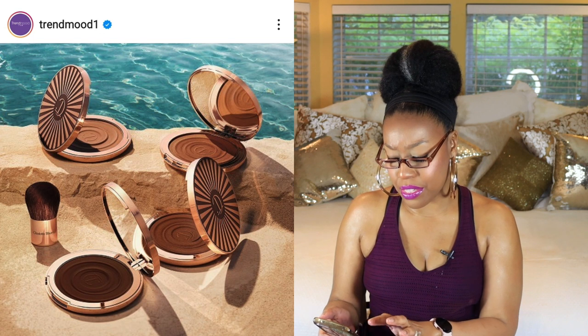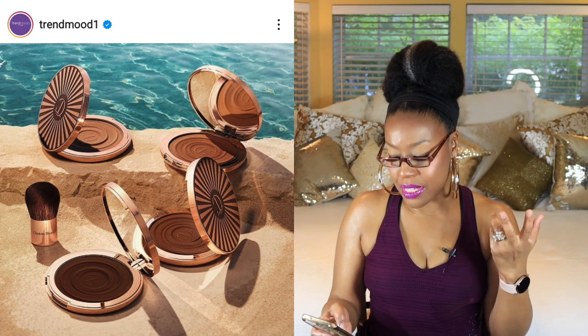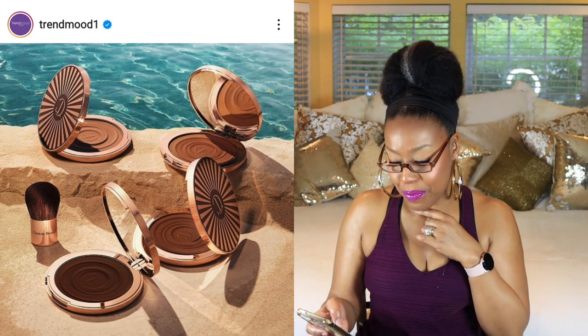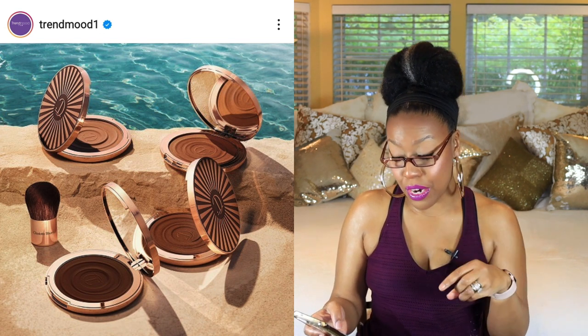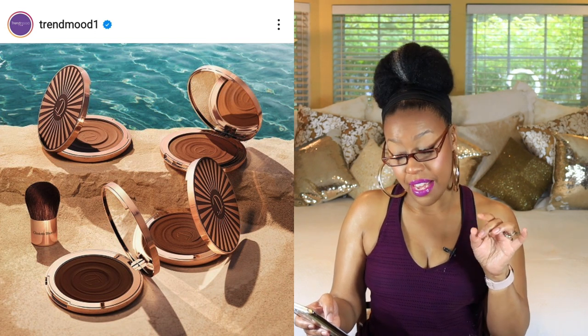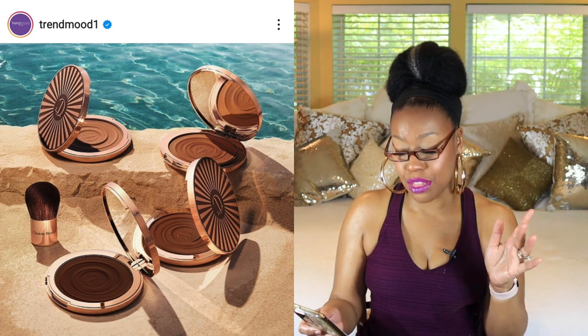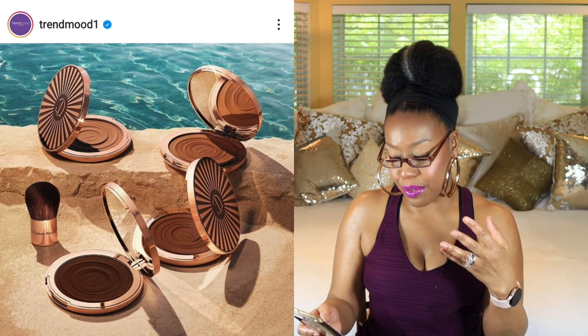Next is a bronzer by Charlotte Tilbury. I already have one of her bronzers, which I absolutely love — the shade match is perfect for my skin tone. This new one is a Face Embody Cream Bronzer for sun-kissed, healthy-looking beachy bronze skin. It blurs, hydrates, and improves the look of your skin every time you wear it. It has hyaluronic acid and a sunshine pro-vitamin D3 — that's the first time I've really seen pro-vitamin D3 in a makeup product, and that alone is really intriguing me.